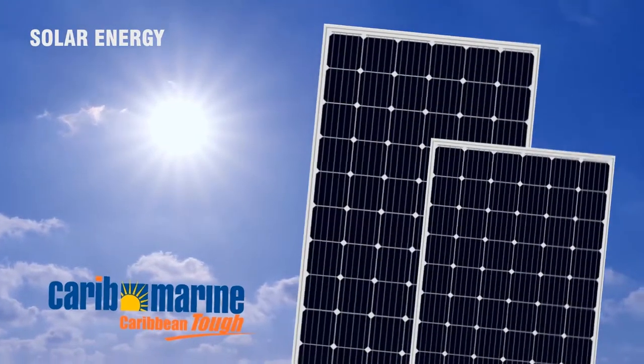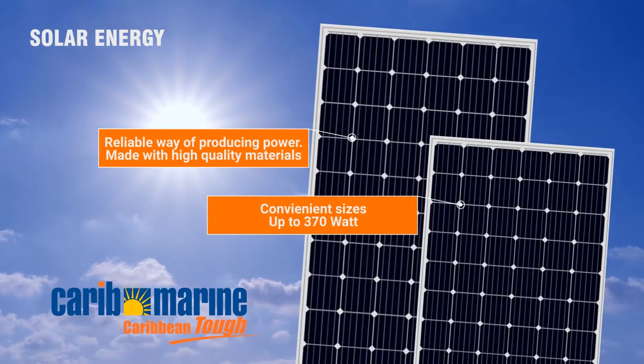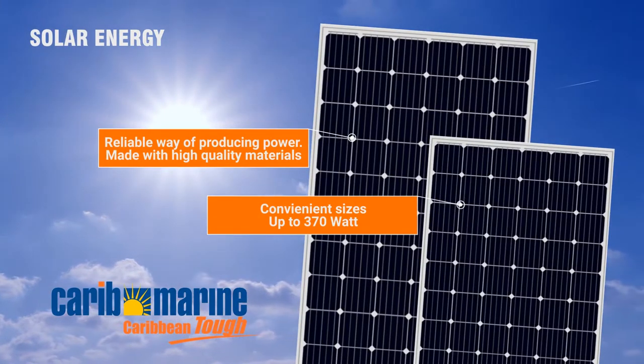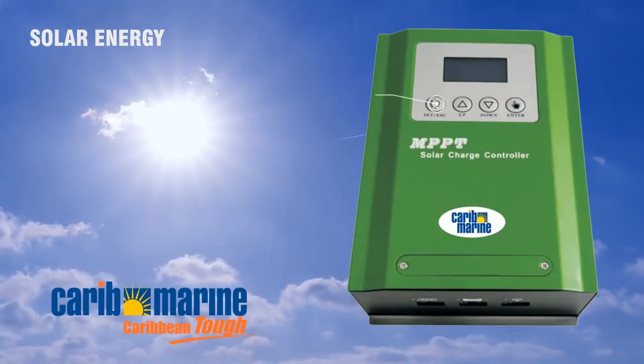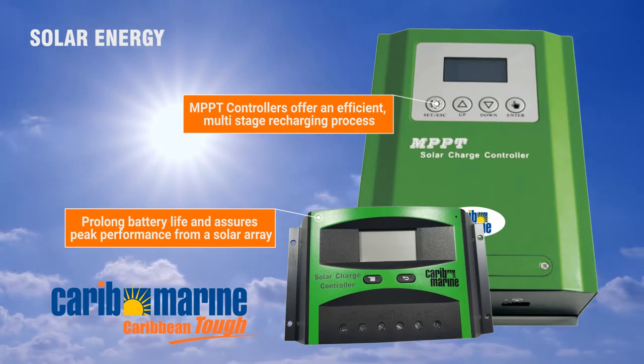Solar panels from CaribMarine are a reliable way of producing power. Long-term reliability units, available up to 370 watt. CaribMarine solar charge controllers offer an efficient recharging process that prolongs battery life.